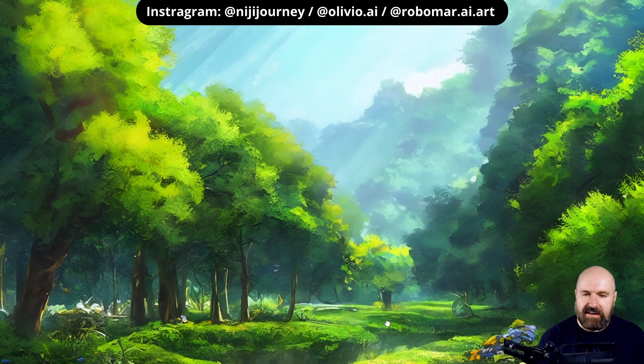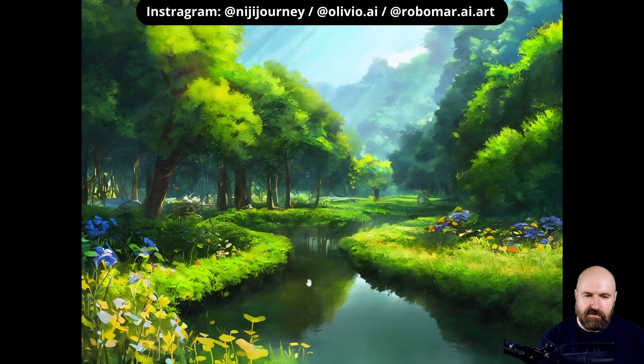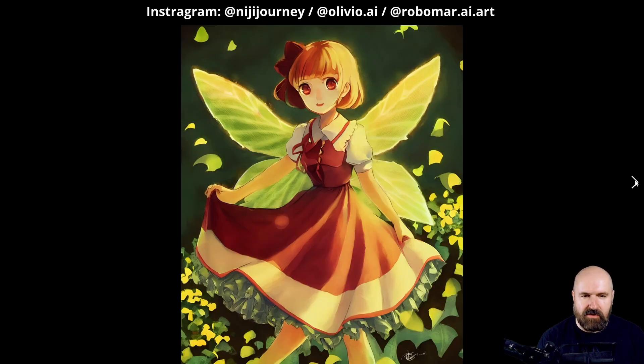This is a kind of Ghibli style landscape — very cute with nice details. I like the reflections because you can see that the reflections actually work with the shape of the trees above. So that is very, very good.